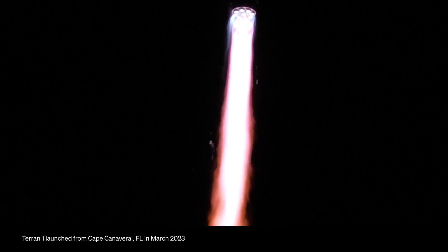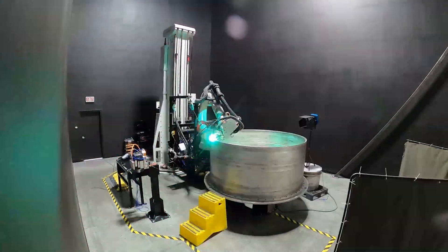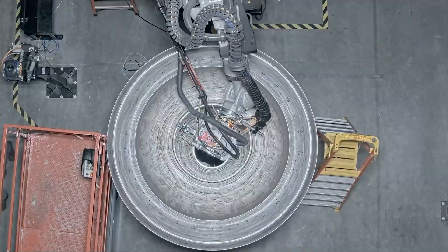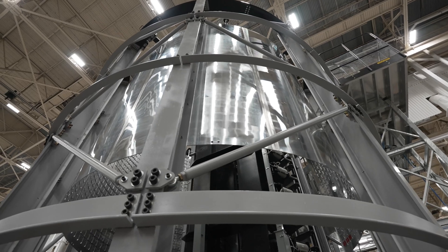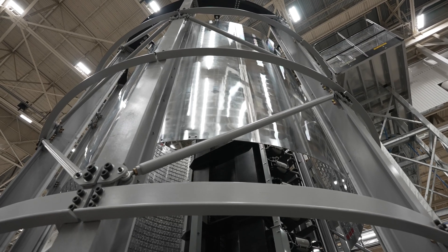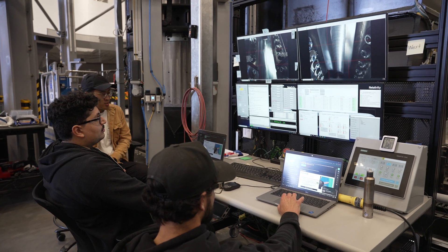We proved the viability of our additive manufacturing. Coming off the Terran 1 program, where the primary tanks were wire arc additive manufacturing, we reviewed that decision again for the Terran R program. Coming out of that trade, we felt that for Terran R, friction stir welded aluminum alloy tanks are the best choice for us right now.